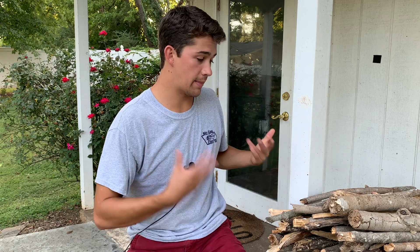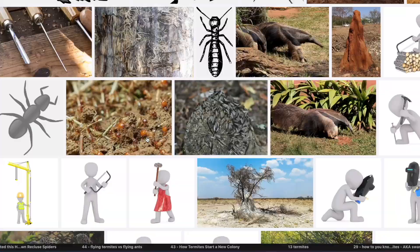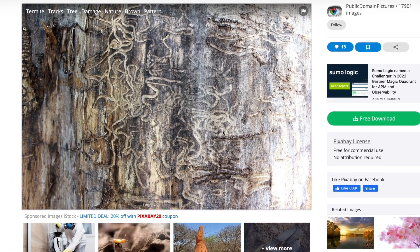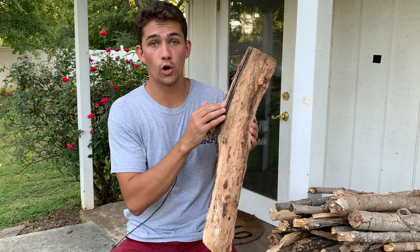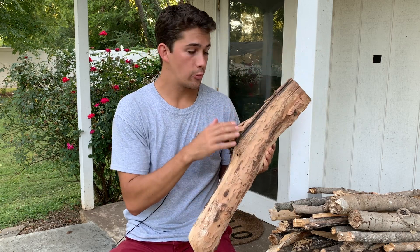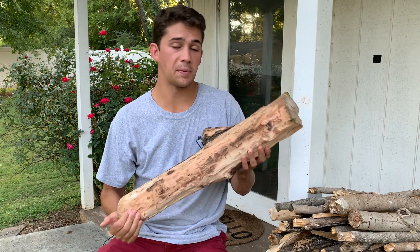Thankfully, these wood boring beetles aren't actually infesting my home, but they are doing a pretty good number on this large pile of firewood right here — they are absolutely destroying it. Wood boring beetles are incredibly misunderstood pests. In fact, when I google termites, wood boring beetle damage comes up in place of termite damage. This is not termite damage — this is wood boring beetle damage. They create this very unique burrowing pattern, making meandering little tunnels through the first couple layers of the wood.